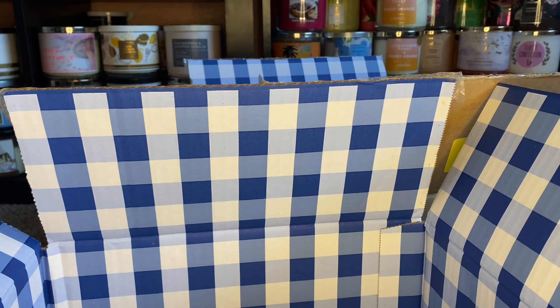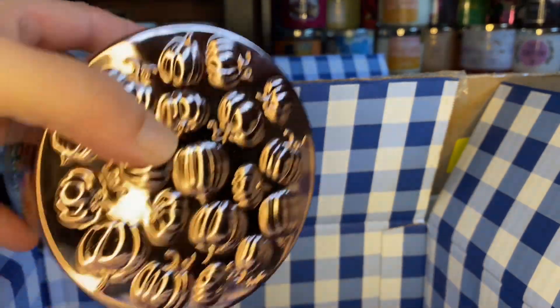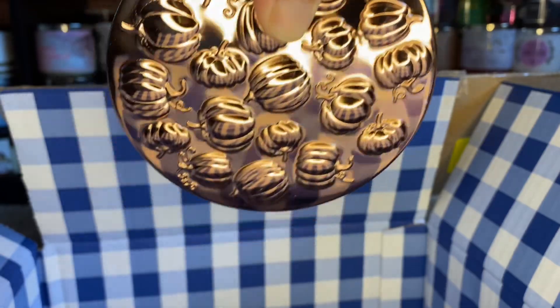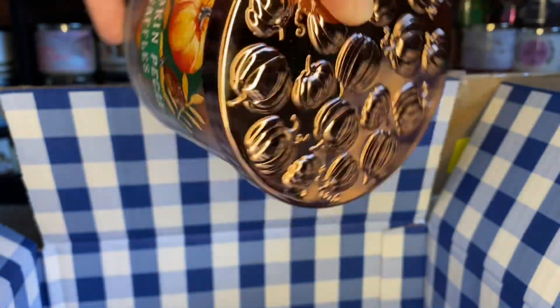Of course we all know the notes for pumpkin pecan waffles are maple syrup, golden waffles, pumpkin spice, and brown sugar — this is one of my all-time favorite fragrances. My husband told me that I was just picking crap off the IHOP menu, and that's what Bath & Body Works is doing now — just picking out different types of waffles and pancakes and stuff and turning them into body care, that's what he thinks. I absolutely am in love with this lid.